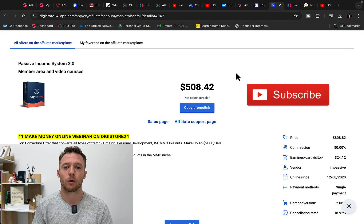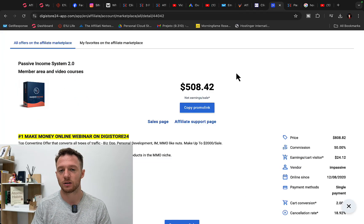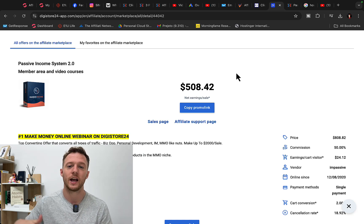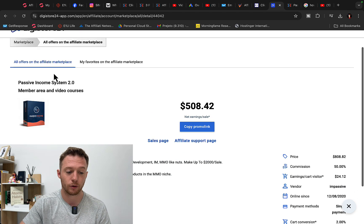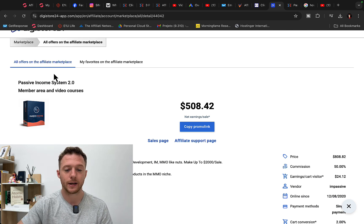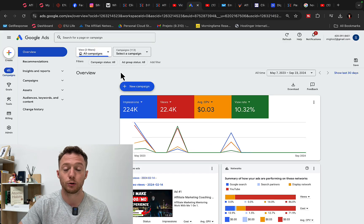My favorite way to make money online that paid me $56,000 in one single month is affiliate marketing — simply promoting other companies' and other people's products. You can sign up as an affiliate for Clickbank and Digistore24, grab your own affiliate link for products that other people have created, and create simple Google and YouTube ads to start promoting those products and get paid up to $500 per each product sold as an affiliate.